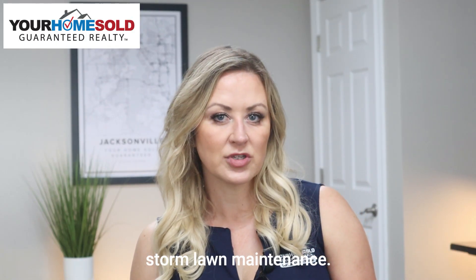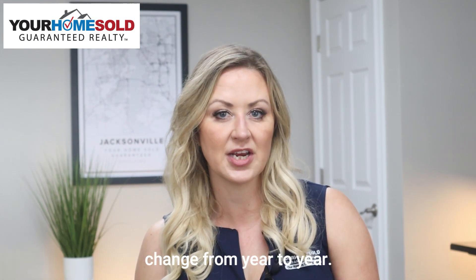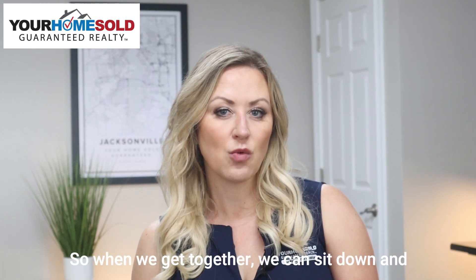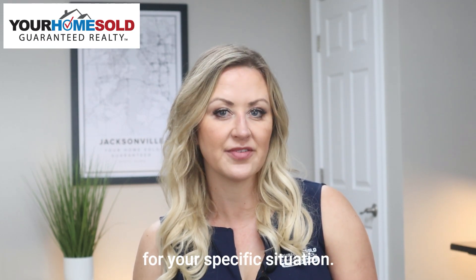You'll also need to think about maintenance and repairs for the home — it depends on whether we have a storm, lawn maintenance, and different things that as a homeowner you'll need to think about throughout the year. These are just estimated examples of what you can expect. When we get together, we can sit down and do an actual cost evaluation for your specific situation.